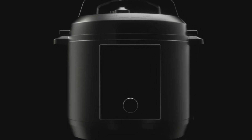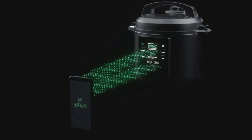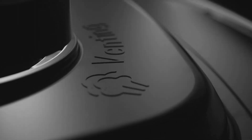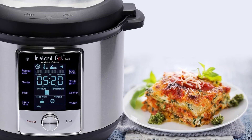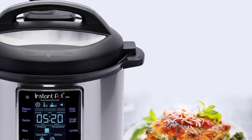A pressure cooker is one of the best hands-off ways to get dinner on the table quickly. One-pot meals like soups and stews come together faster than they do in the oven or on the stove using a Dutch oven. In most cases, you simply add ingredients to the pot with some liquid and cover it with the locking lid. They're great for busy cooks, since you can have a full meal on the table in under an hour with minimal prep work.